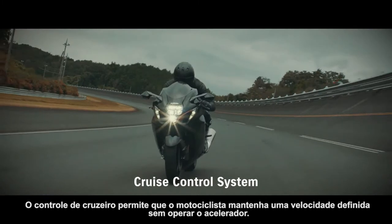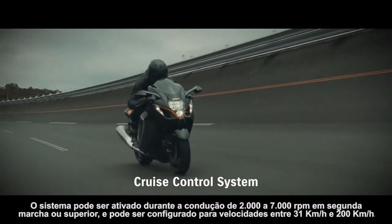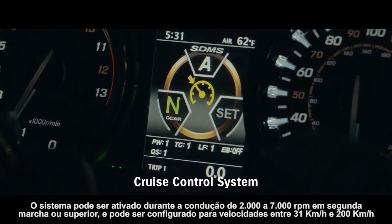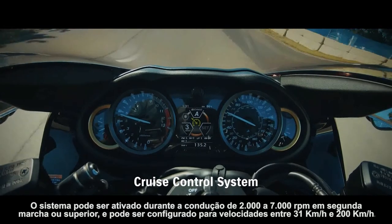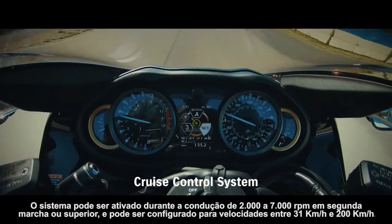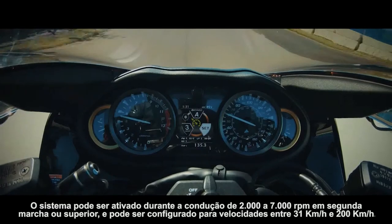Cruise control allows the rider to maintain a set speed without operating the throttle. The system can be activated while riding at 2000 to 7000 RPM in second gear or higher, and can be set for speeds between 31 km/h and 200 km/h.